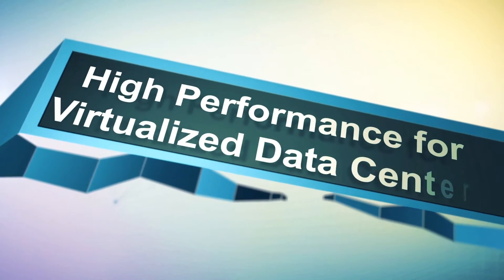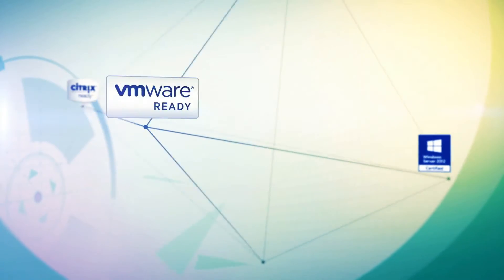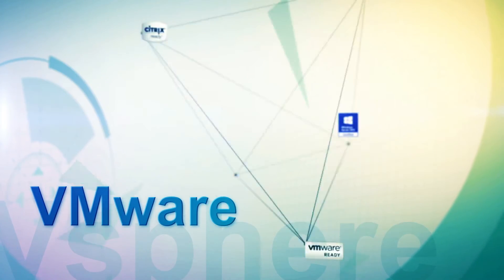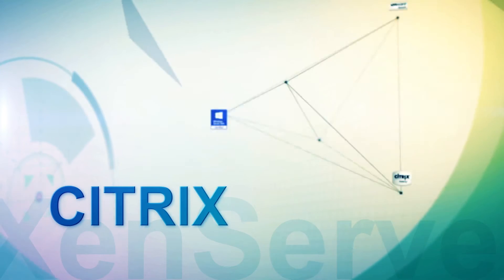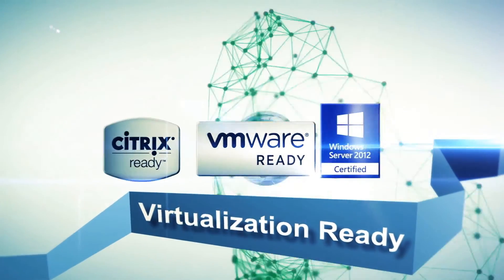High-performance storage is essential with the virtualization of IT resources. Certified with VMware vSphere, Citrix XenServer, and Microsoft Hyper-V, the VESR2000 is ready to confront any challenge in today's virtualized IT environment.